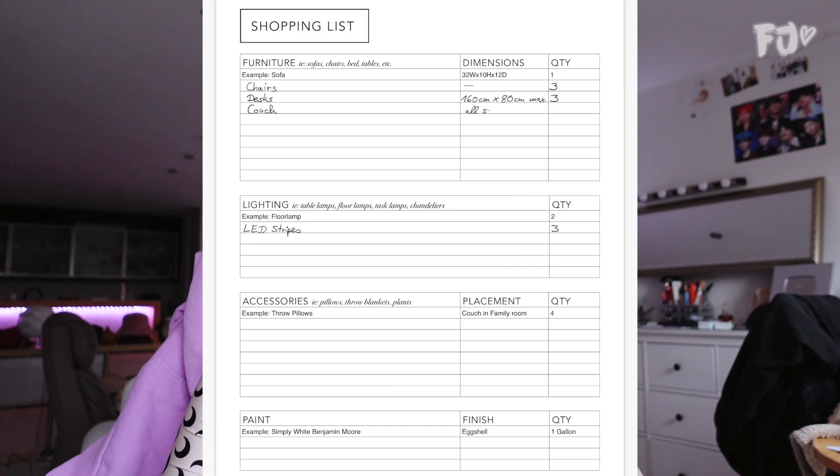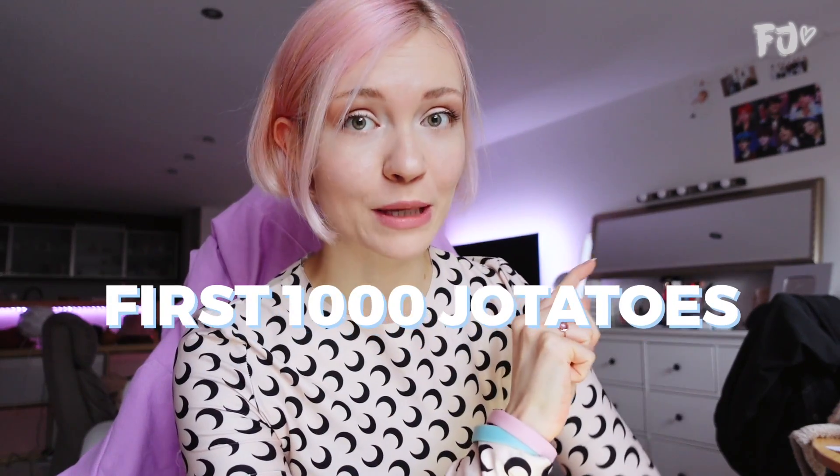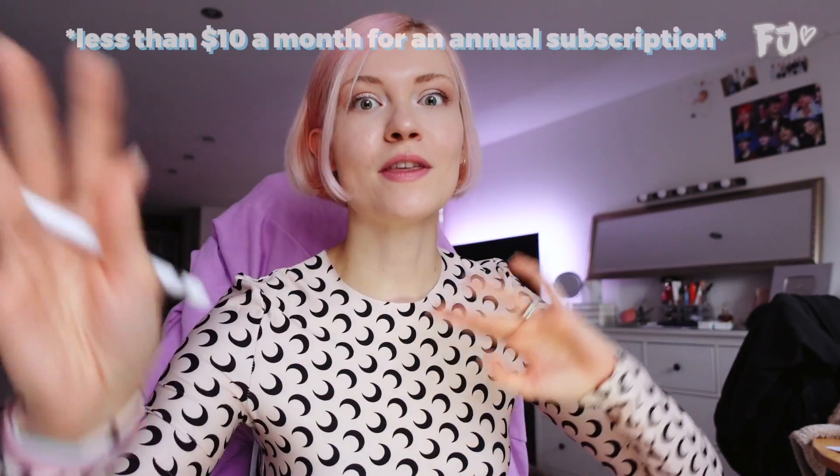Since interior design is a process that can take a while, it really helps to write everything down so you won't forget what you had planned or any ideas that came to mind. If you're an interior design beginner like me and you want to decorate your bedroom, apartment, or office, I definitely recommend trying out this class. The first thousand people who click the link in my description box will get a free trial of the Skillshare premium membership, and with this membership you can try all the classes Skillshare has to offer for free.